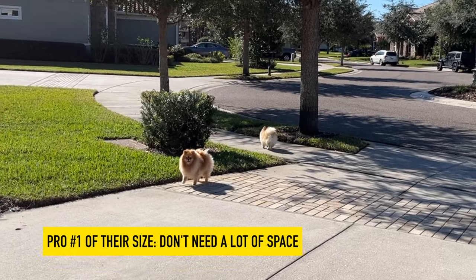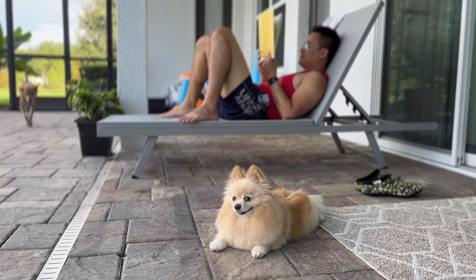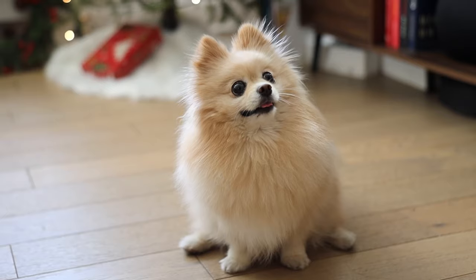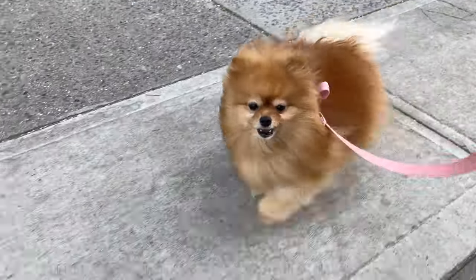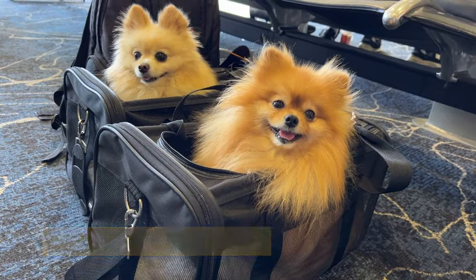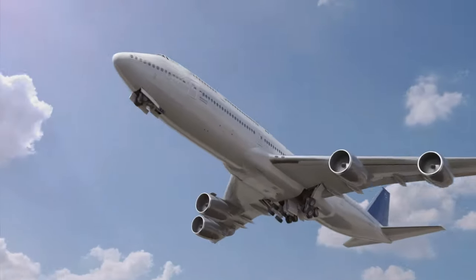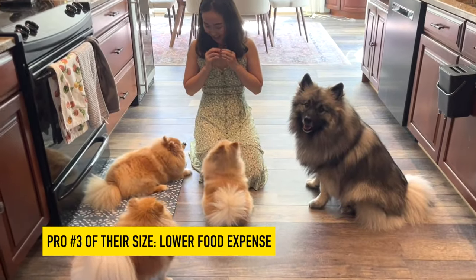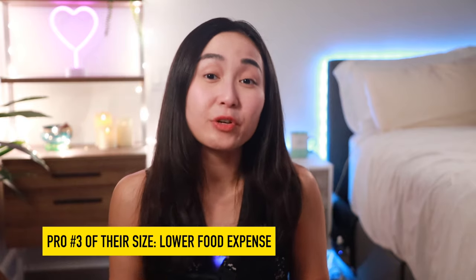The pros of their small size: first, they don't require a lot of space and you don't need a big house with a big backyard. Even if you live in a small apartment in New York like I do, you can still get a Pom as long as you give them enough daily exercise and mental stimulation. Second, they can easily travel with you almost anywhere, including flying in the same cabin right under your seat. Also, since they are so small, they eat a lot less and can potentially cost less.